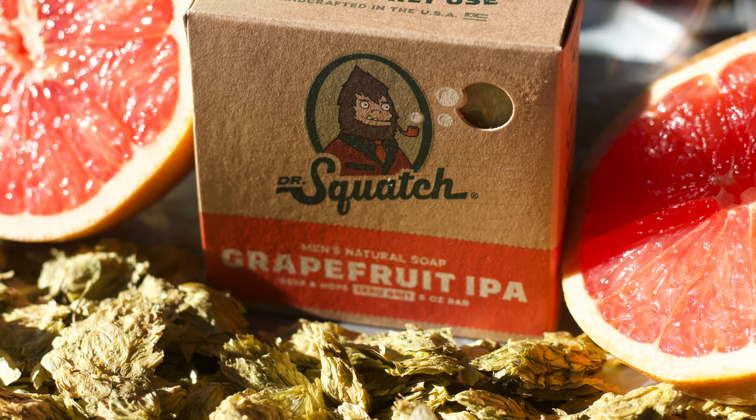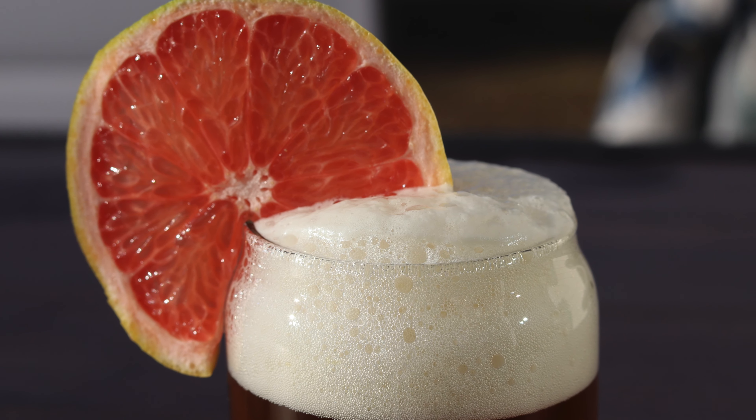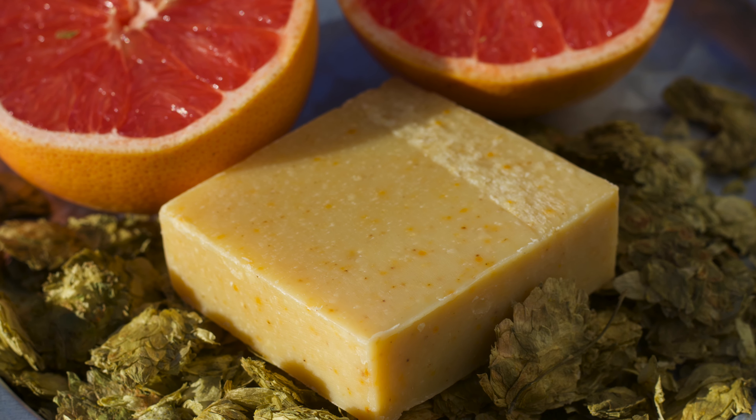This is an often overshadowed bar that would seem as if it should be much more popular than it is. It rocks a great scent and features beer and hops, so why has it not gotten back the love it provides to the earth? Well, let's see if this bar is criminally underrated, or just pretentious.